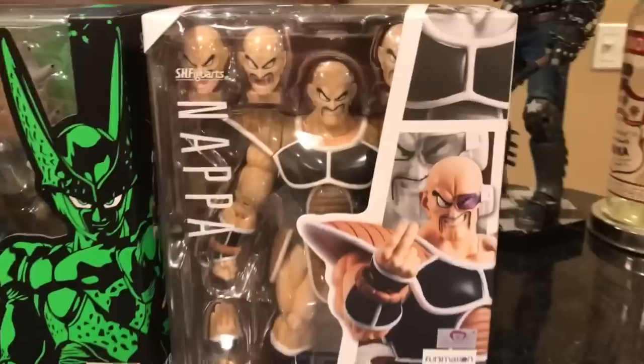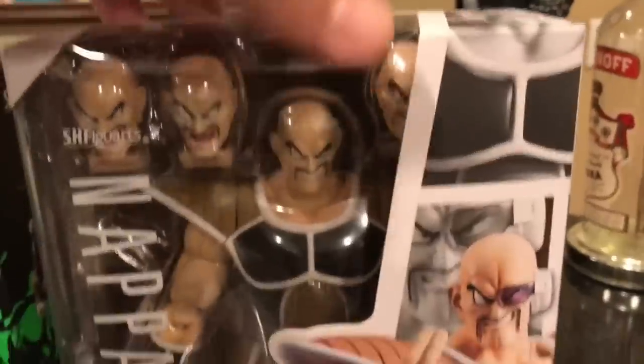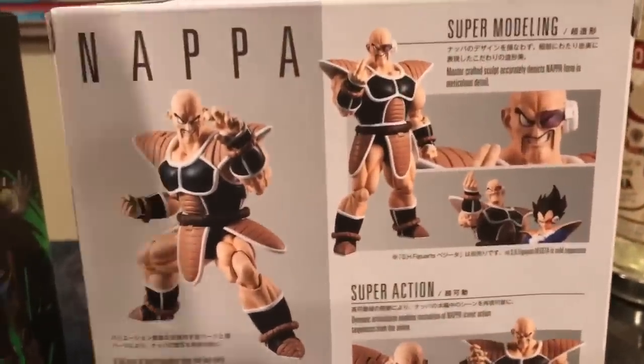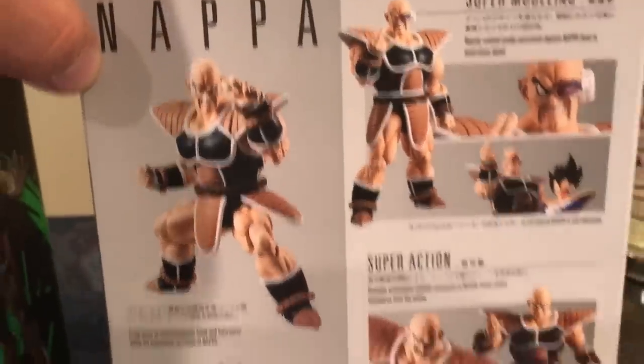I also got Nappa at ThinkGeek — I've wanted this one for a long time. He looks awesome. I already have the Scouter Vegeta, so they will look awesome on my SH Figuarts shelf.